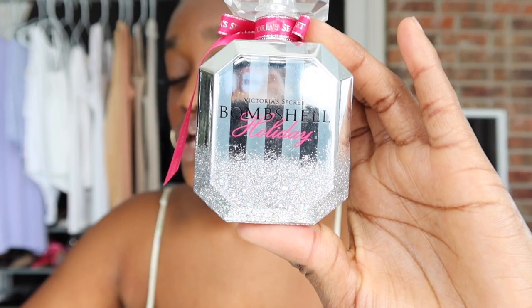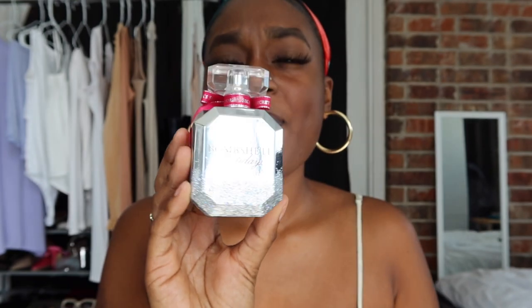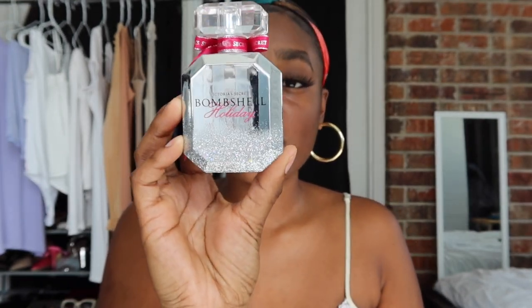Next is Victoria's Secret Bombshell Holiday. You'll get about four hours from this one. This is your frosted cranberry scent — perfect for a winter day. The main accords are woody, fresh, white floral, leather, smoky, and fruity. I didn't know it had leather, which explains why I like it. The cranberry note makes it a holiday fragrance — like put on your scarf, put on your coat, and let's go.